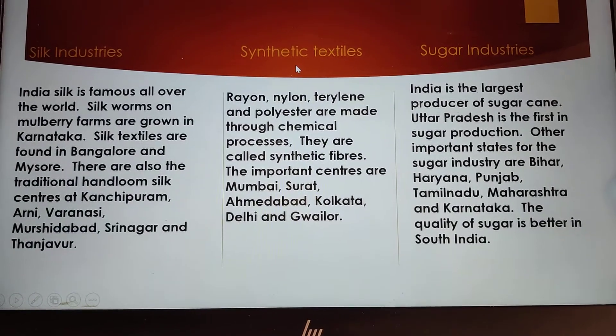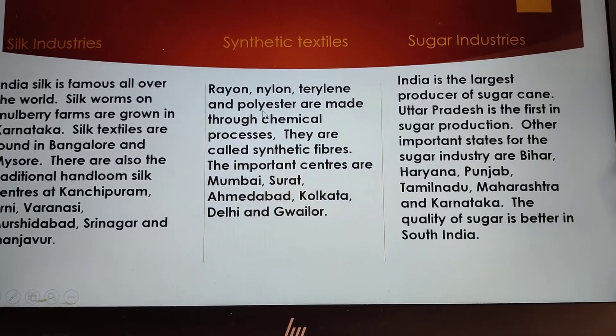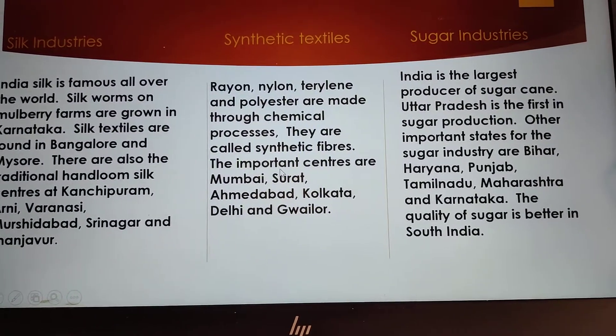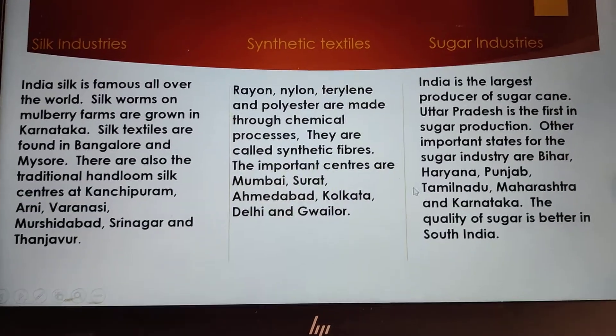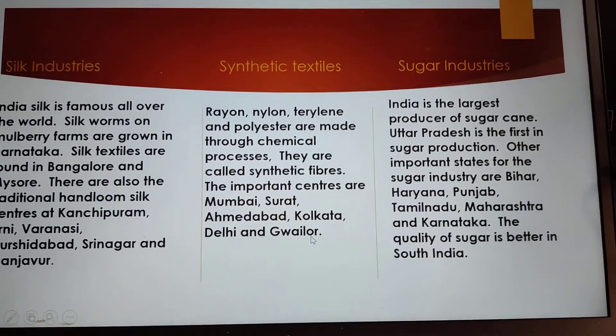Next industry is synthetic textiles. Rayon, nylon, terylene and polyester are made through chemical process. They are called synthetic fibers. The important centers are Mumbai, Surat, Ahmedabad, Kolkata, Delhi and Gwalior.